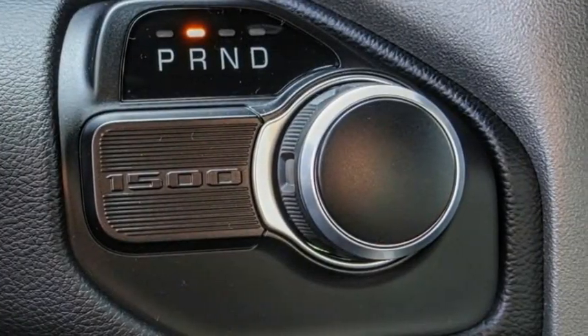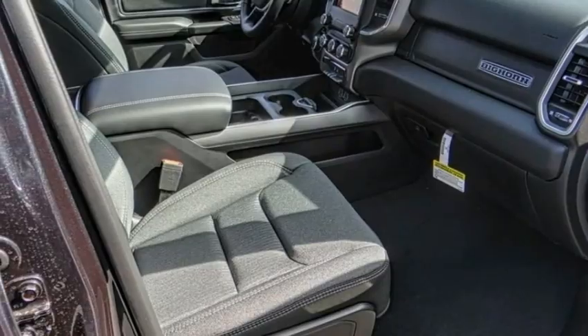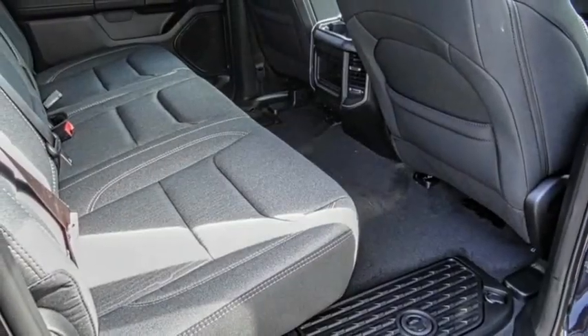Rear step bumper, fog lights, front license plate bracket, speed control, and four-wheel disc brakes.